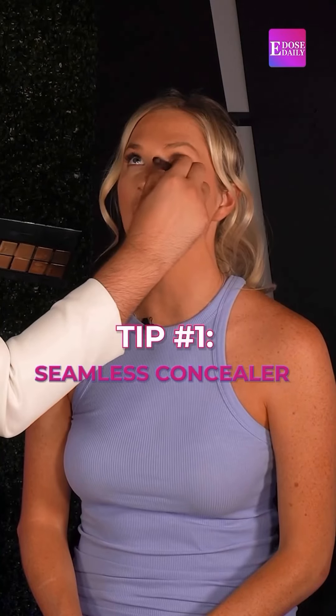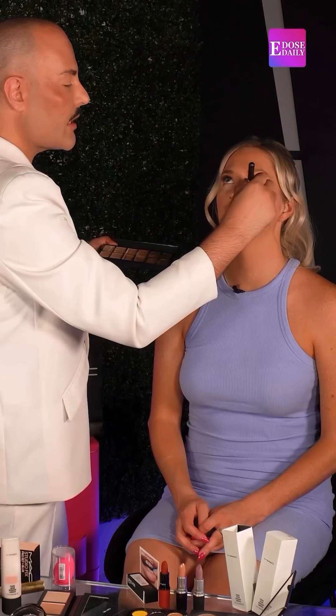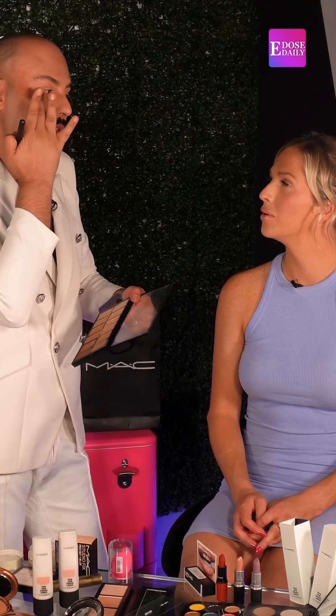To get rid of those under-eye lines when the concealer cakes, the key is hydration. The big thing right now is to take saran wrap — literally take whatever moisturizer you've got and place it under the eye, then put a piece of saran wrap onto the under-eye for about 15 minutes and that will lock in that moisture. Just hydrate, hydrate, hydrate — that's key.